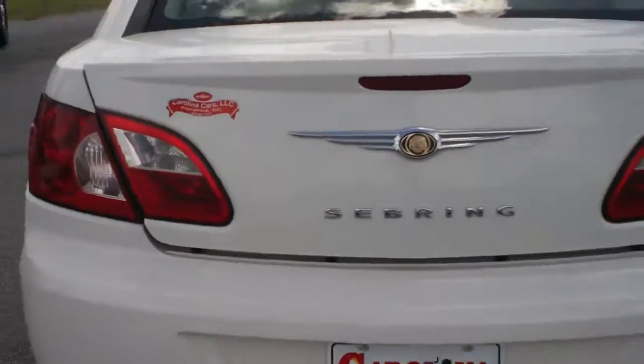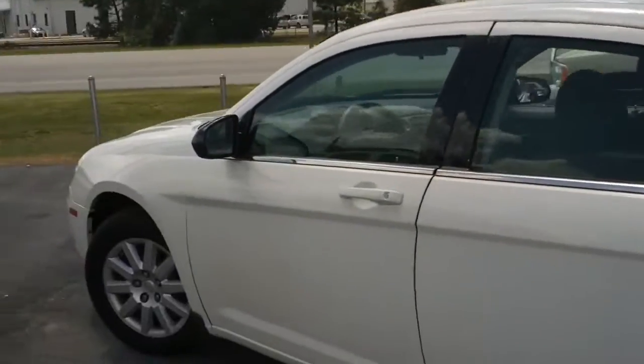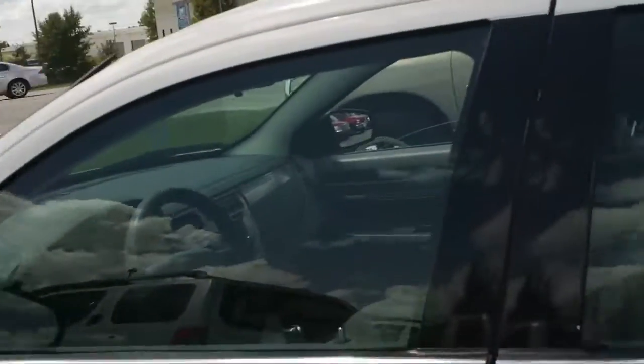Coming around to the back — very nice back there. I've got the trunk popped so we can see the ample amount of space. Notice that the two back seats fold down separately, 60/40 split, or you can put them both down and put something long through there.